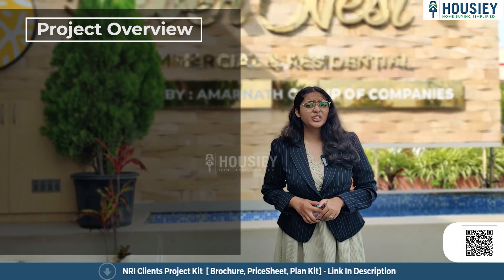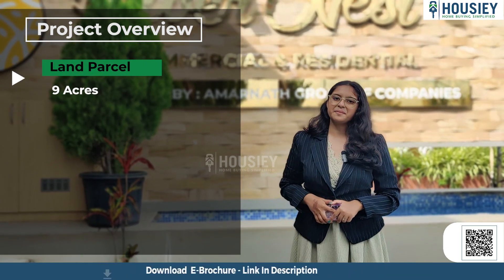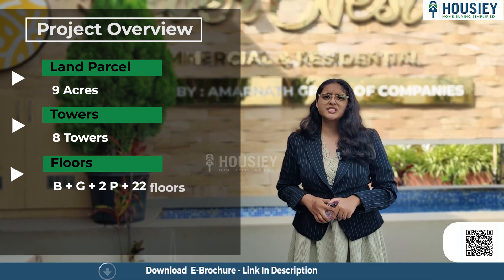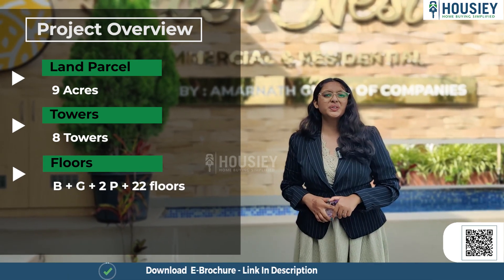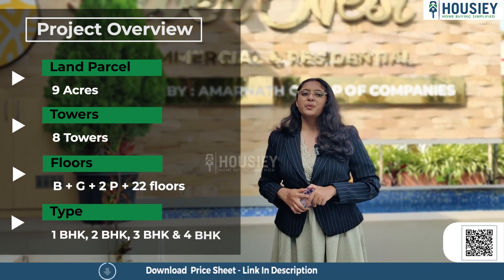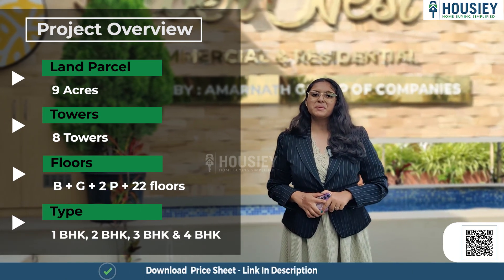Let's start with the project overview. This project will be constructed on 9 acres of land parcel, consisting of 8 towers, with each tower having basement plus ground plus 2 levels of podium and 22 floors, offering 1 BHK, 2 BHK, 3 BHK, and 4 BHK premium residences.